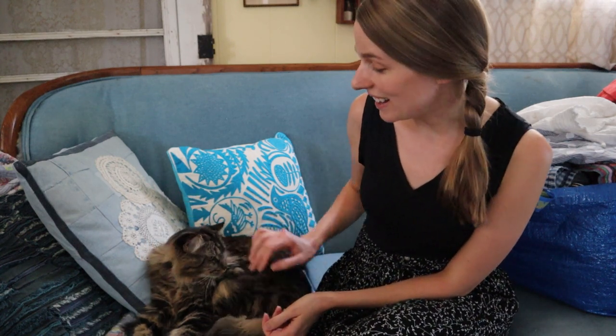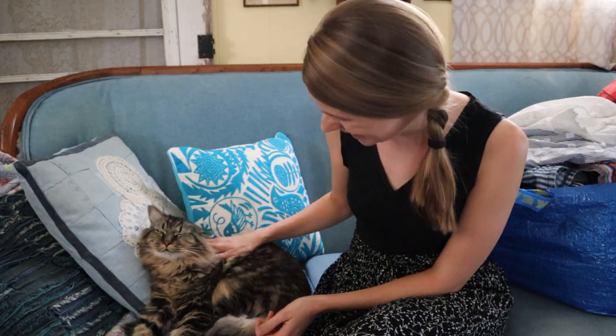Hello and welcome back to my channel. If you're new here, my name is Chelsea and I am a reseller. This is my cat Cosmo — he's lazy, he's a freeloader, and he's probably gonna run in just a minute.